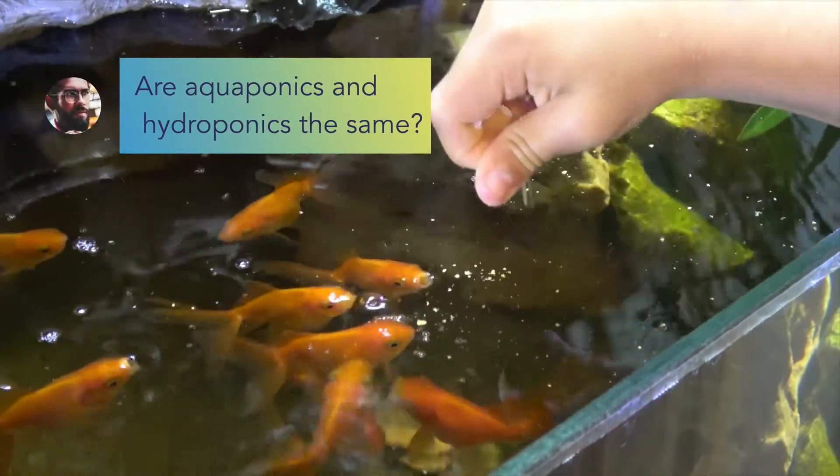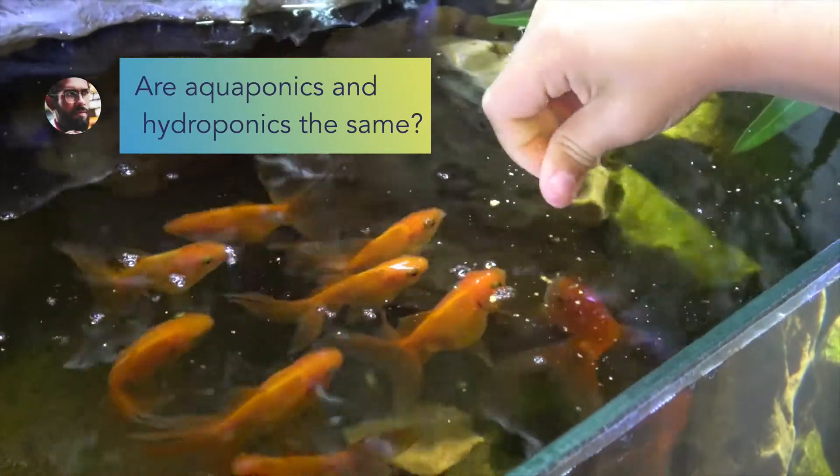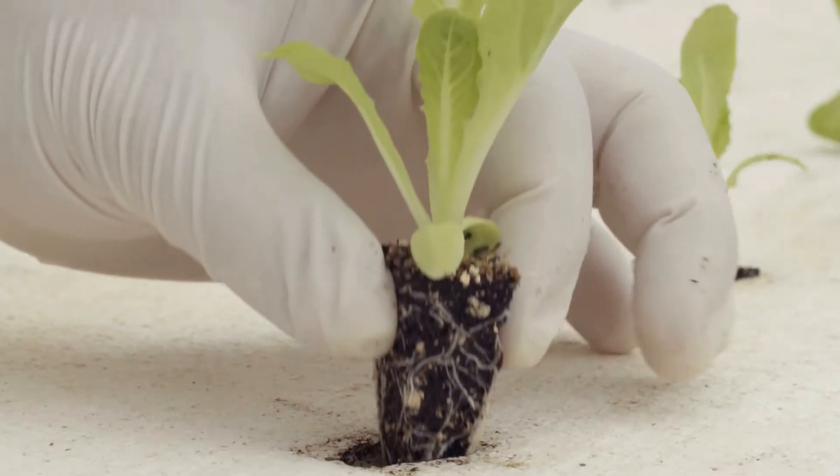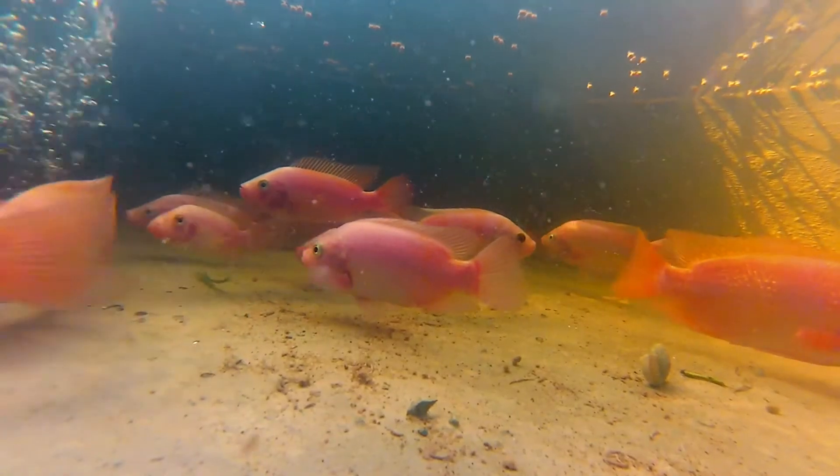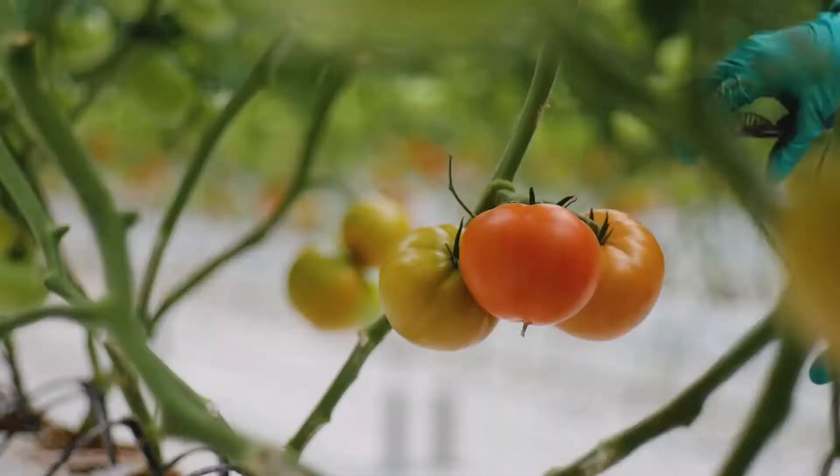Ishan wonders: Are aquaponics and hydroponics the same? Yes and no. Hydroponics is really an umbrella term for any form of soilless agriculture, and aquaponics is a subset of hydroponics where we get the majority of our nutrients from fish effluent.